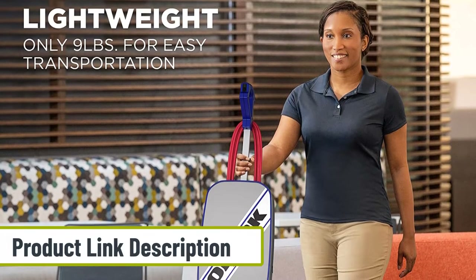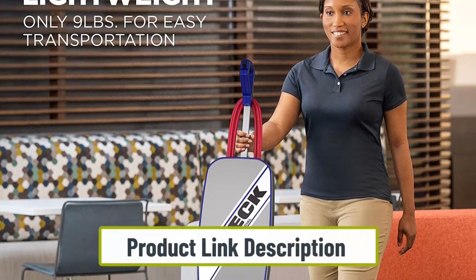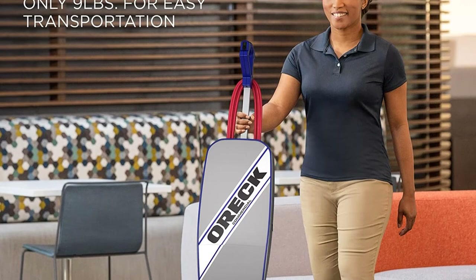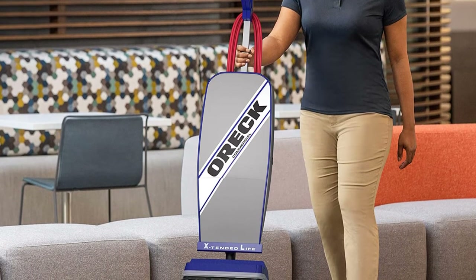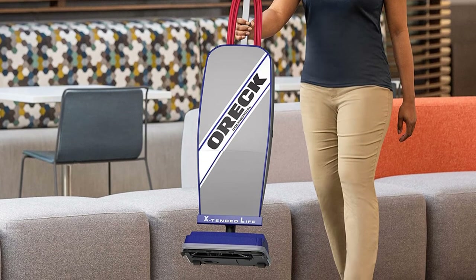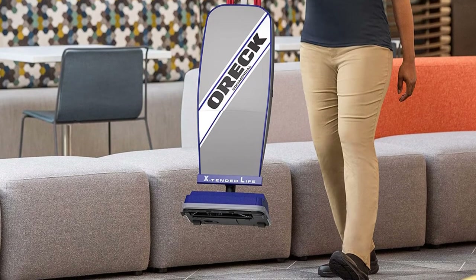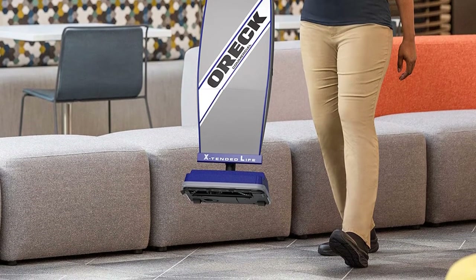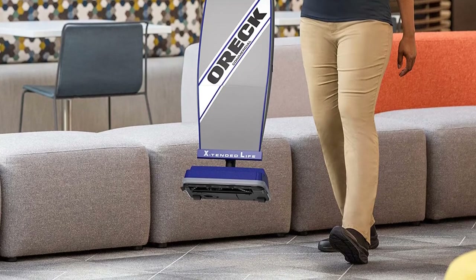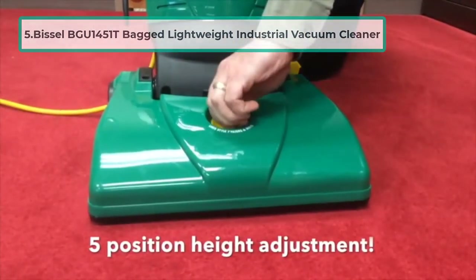Nonetheless, the cleaner's low-profile design allows it to lie flat and reach hard-to-access places. With a double helix brush that can spin as fast as 6,500 RPM, the cleaner remains very efficient. It only weighs nine pounds so it is very easy to maneuver, and bumpers placed around its head prevent it from leaving contact marks on furniture when cleaning.